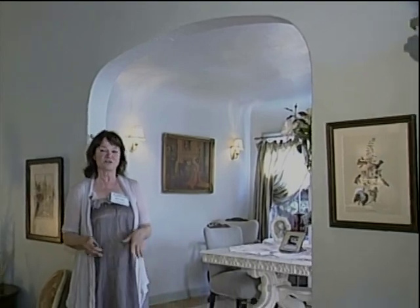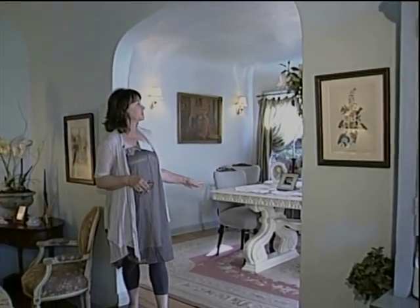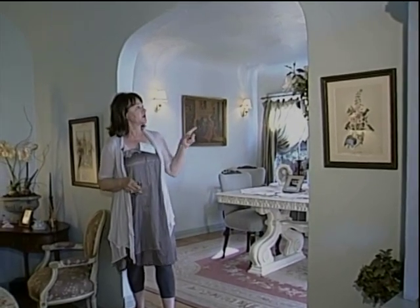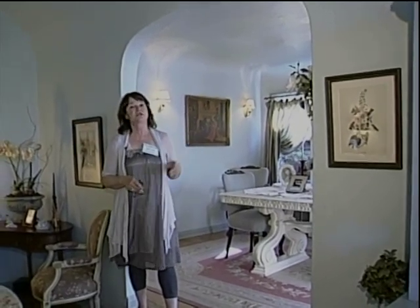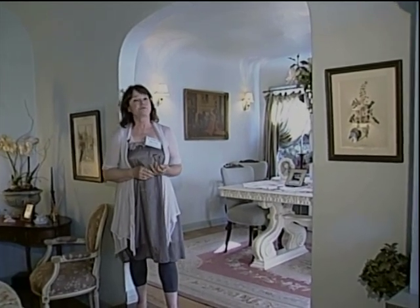I wanted to keep it old, an old feeling to it. One of the original architectural features of the home is the archway going into the dining room, and the step up — it's a sunken living room, one step up into the dining room. And the rolled arch ceilings in the dining room and in the living room are all done with lath and plaster, which is an art they don't use anymore.